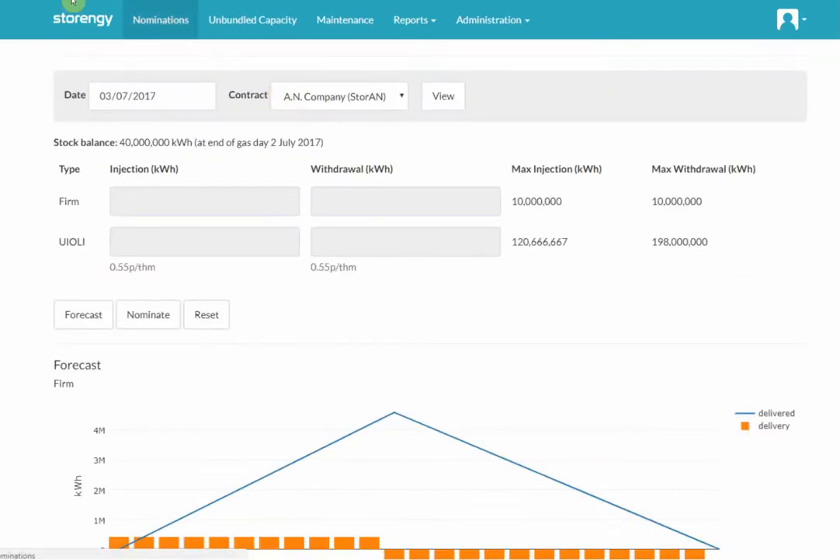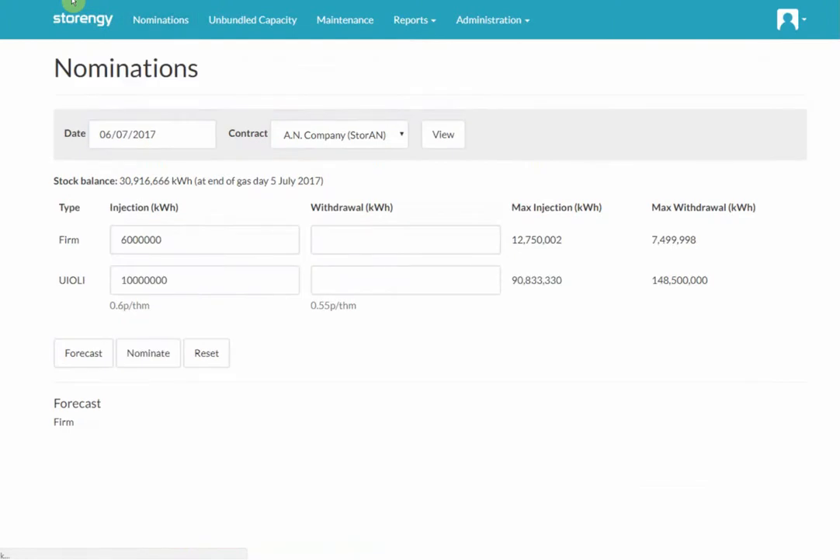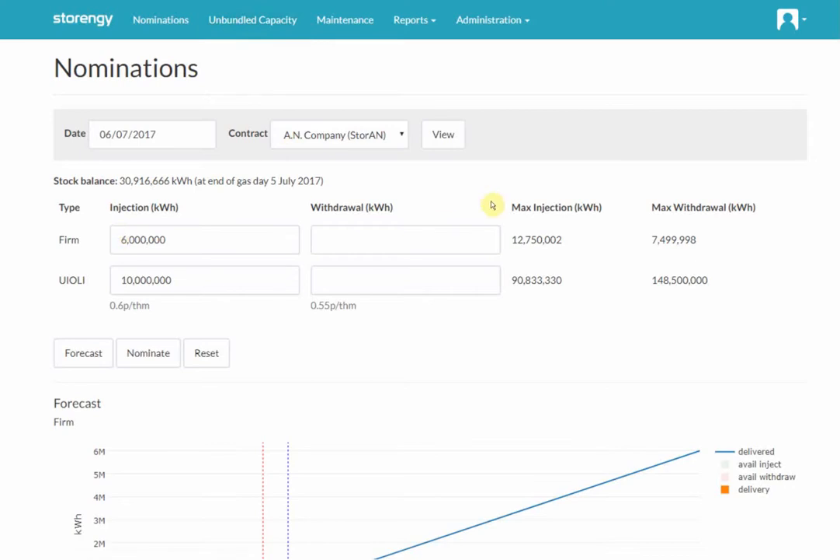Returning to today's date for the nomination, I should point out that in terms of the unbundled capacity, when you do add some unbundled capacity, that is added to this firm capacity here. So any additional rights bought within day or day ahead will be added to the appropriate day for you to use.